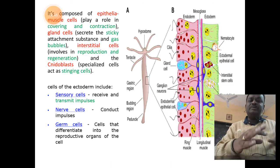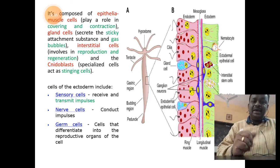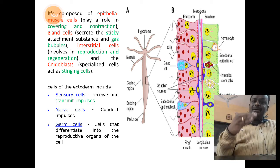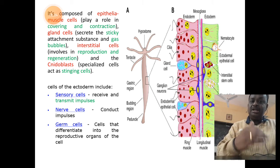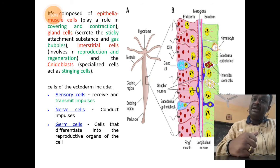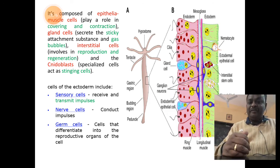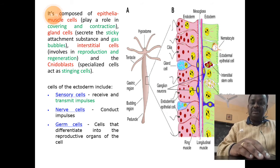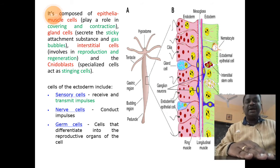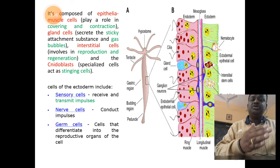The ectoderm also shows special stinging cells called nidoblasts, which help the animal protect itself from enemies. Additionally, there are sensory cells that help transmit impulses, nerve cells that help in the transmission of impulses, and reproductive or germ cells involved in reproduction. These are the different types of cells related to the outer ectoderm.